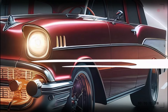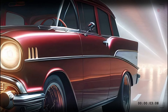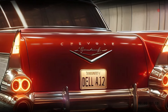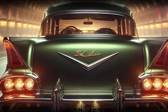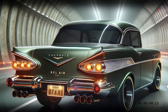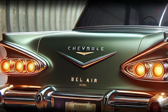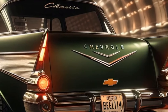The rear of the 2025 Bel Air is where nostalgia and innovation collide. The iconic tail fins are back, but they've been reimagined with a more angular, sharp design that gives the car a sense of forward momentum, even when it's parked. The tail lights are a modern twist on the classic look, featuring elongated LEDs that seamlessly integrate into the fins. The thick chrome bumper is reminiscent of the original Bel Air, but with a more polished and refined touch. And those dual exhausts? They hint at the power that lies beneath the hood.